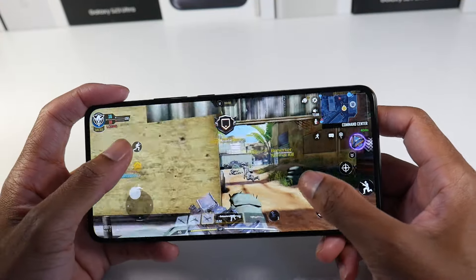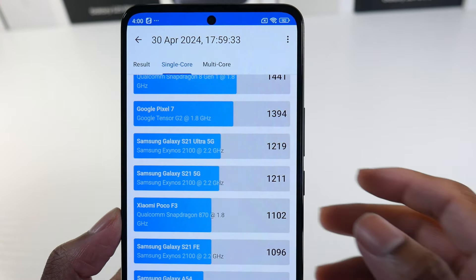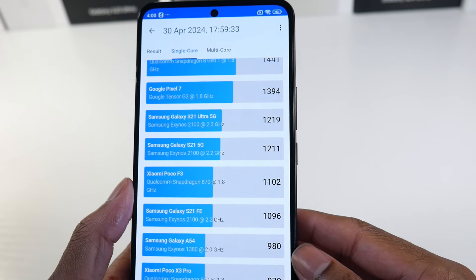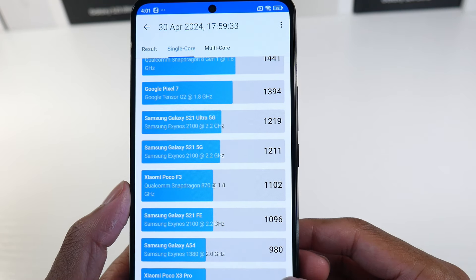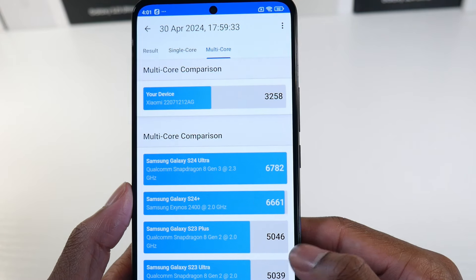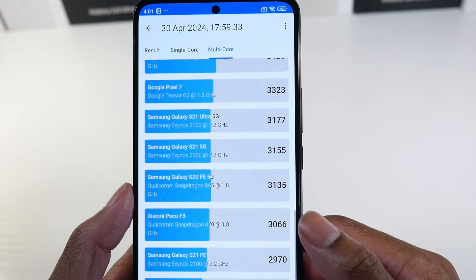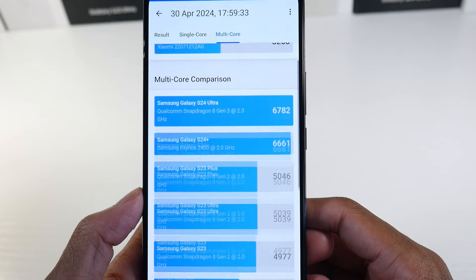Benchmark-wise, it's pretty much on par with phones like the Poco F3, Galaxy S21 FE, and Poco X4 Pro — sitting in almost that 1,000 range. You can see the multi-core scores and compare Geekbench numbers there.